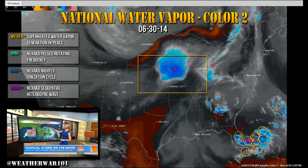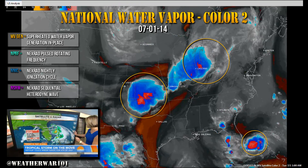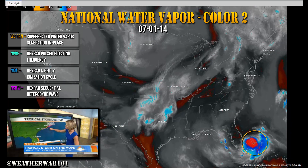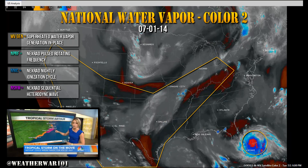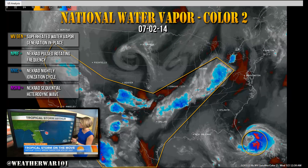Right now you can see it is much more organized than it was yesterday. It's 90 miles to the east of Cape Canaveral, Florida, and this is in prime location for the Gulf Stream, which is very warm and is going to help fuel this storm system. Because of that, we do have hurricane watches in effect right through the Outer Banks, including Cape Hatteras, and that's the area for the 4th of July that it looks like we are going to see the worst conditions out of this storm system.